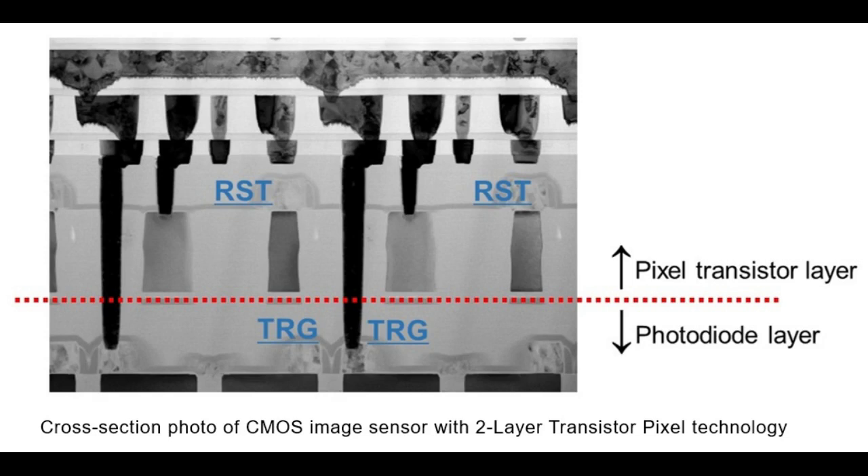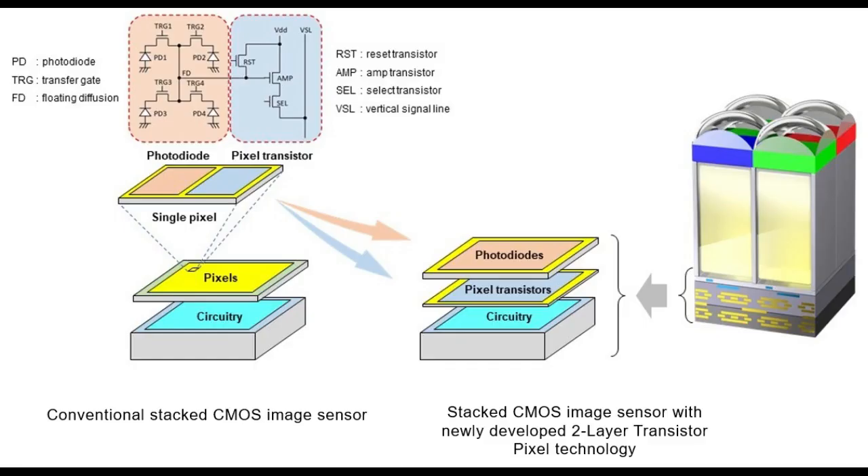The wide dynamic range and noise reduction available from this new technology will prevent under-exposure and over-exposure in settings with a combination of bright and dim illumination, and enable high-quality low-noise images even in low light. Sony will contribute to the realization of increasingly high-quality imaging, such as smartphone photographs, with its two-layer transistor-pixel technology.